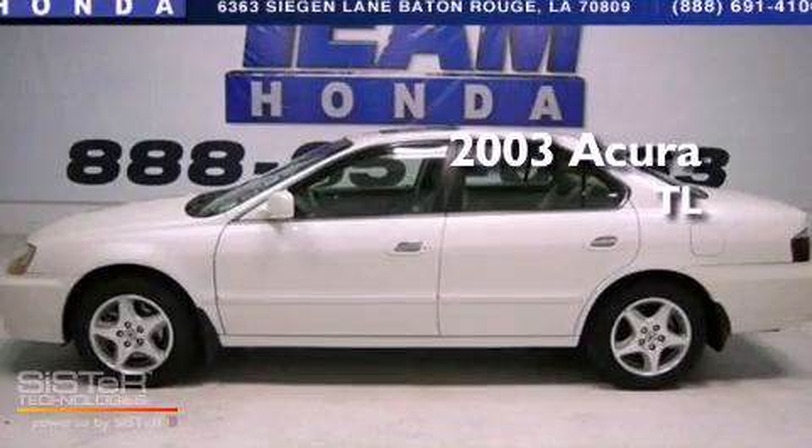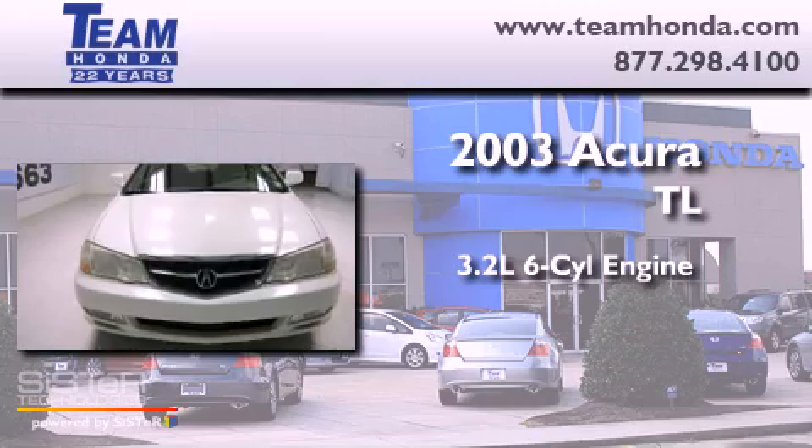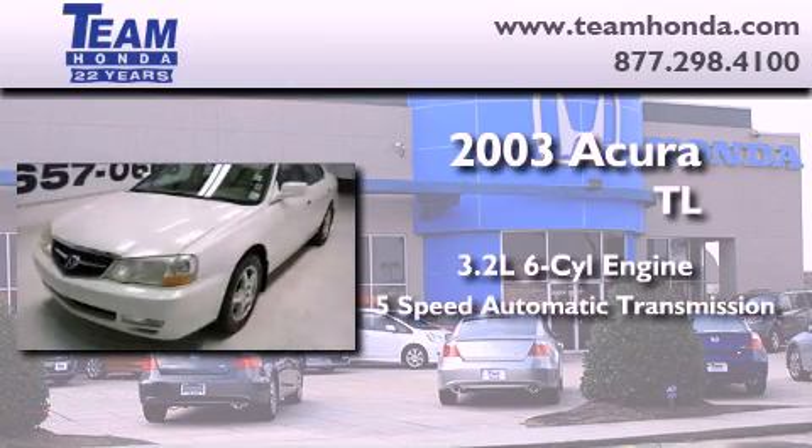This is a 2003 Acura TL. It features a 3.2 liter six cylinder engine and a five speed automatic transmission.